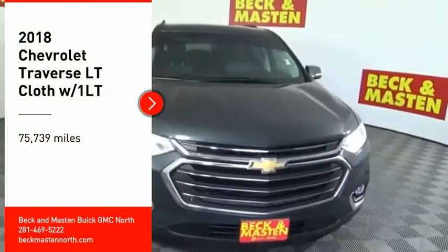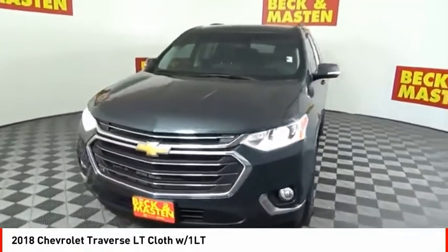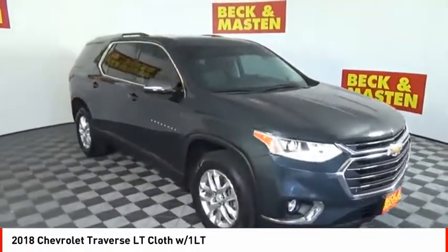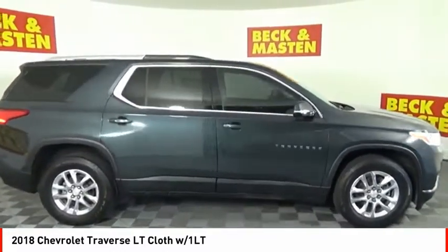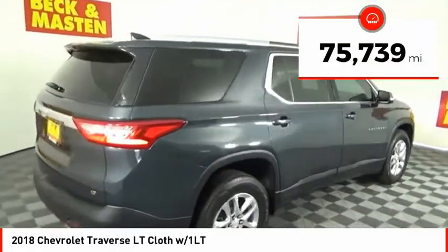Looking for the right vehicle? Check out the 2018 Traverse. The Chevy Traverse is more stylish than minivans and far more fuel and space efficient than truck-based SUVs. Crossovers like the Traverse are excellent family vehicles. This vehicle has less than 80,000 miles.